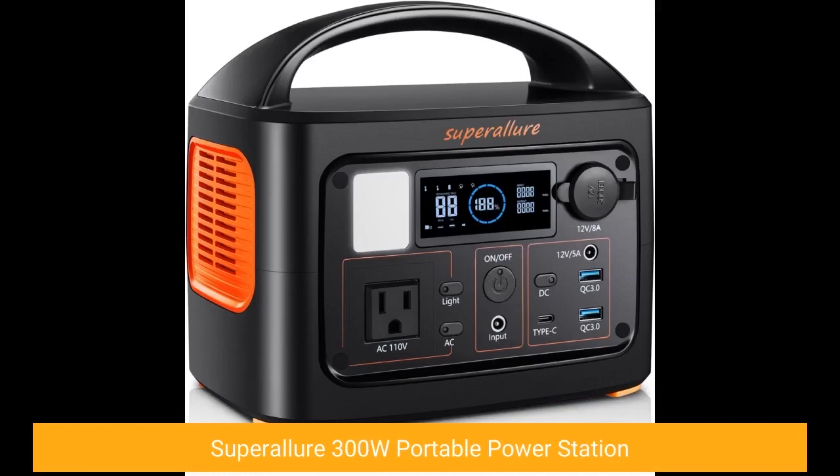Click on the link below to get a coupon. Super Allure 300W Portable Power Station.